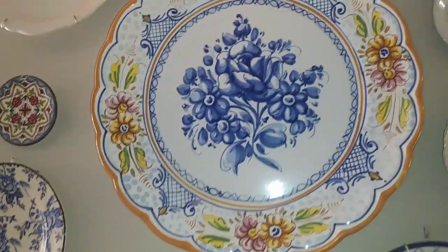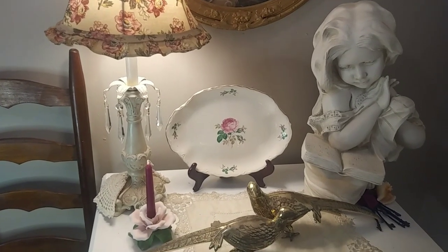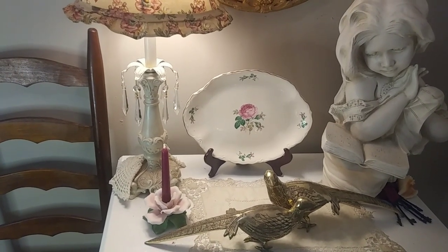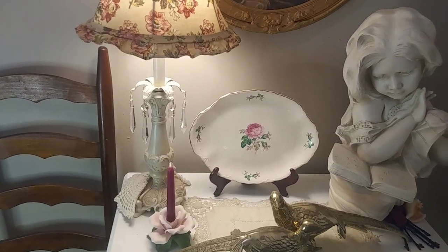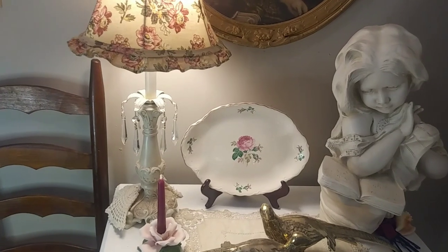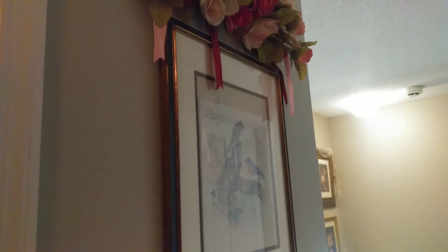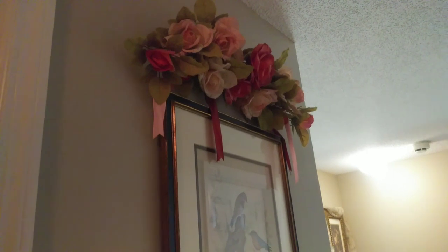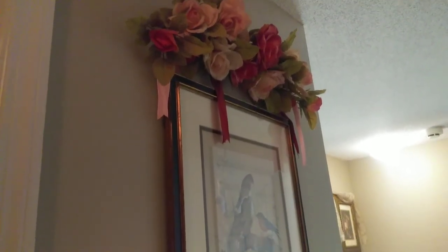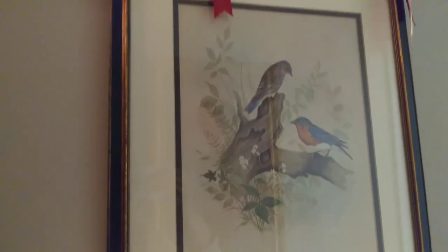The only thing I changed here is I took out the dome and put it on the stairs because it was competing with the vase, and I put a plate in its place. In this part of the hall on the second floor, I put an arrangement of flowers that was downstairs in the entrance — I moved it up here with the picture frame of the birds.